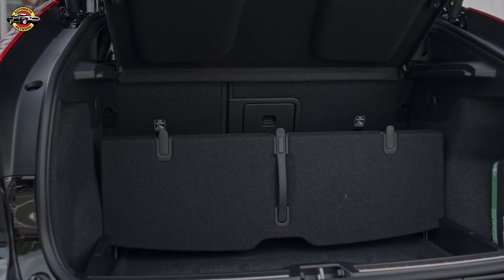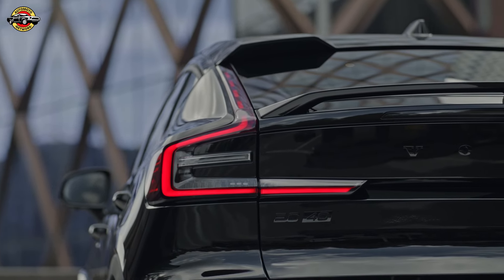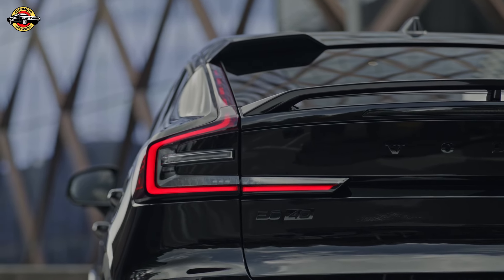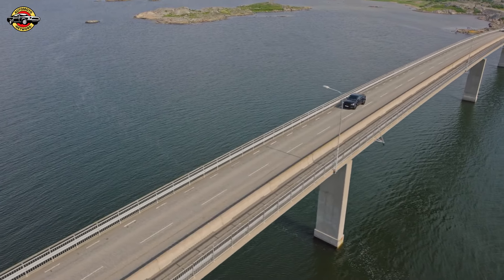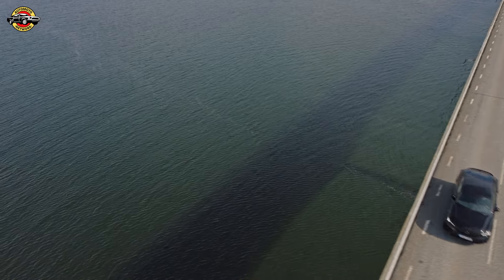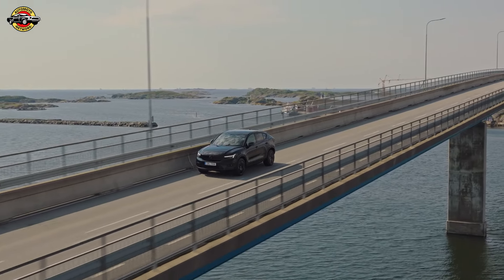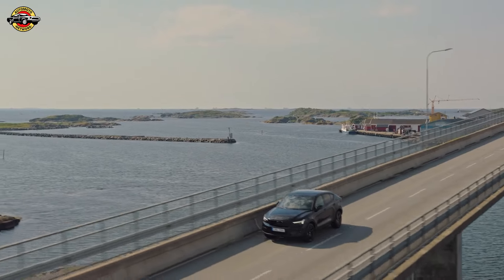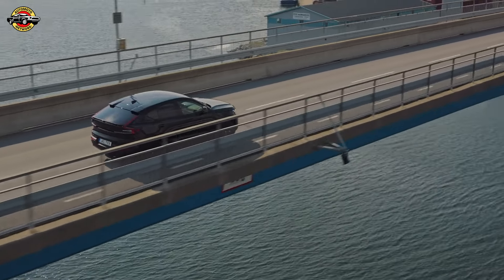Volvo has a renowned reputation for safety, and the EC40 upholds this legacy with an extensive list of standard safety features. The automatic emergency braking system operates day and night, detecting vehicles, motorcyclists, pedestrians, cyclists, and even large animals from as low as 4 km/h. The emergency braking function for oncoming traffic, intersection braking assistant, and run-off road protection are notable features aimed at preventing accidents in various scenarios.